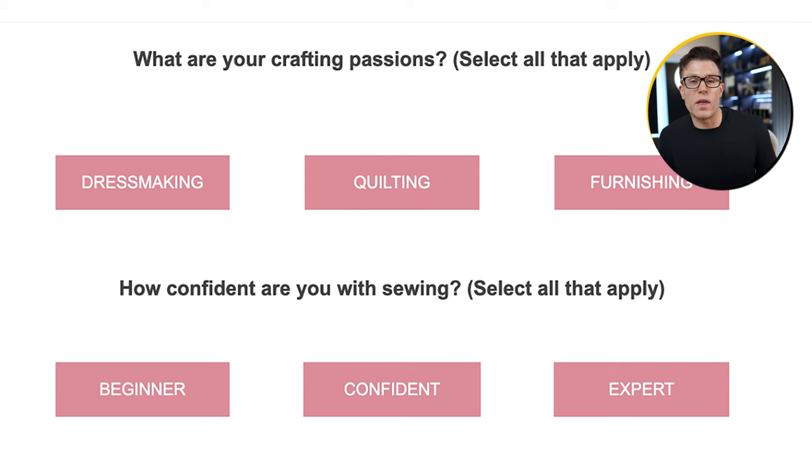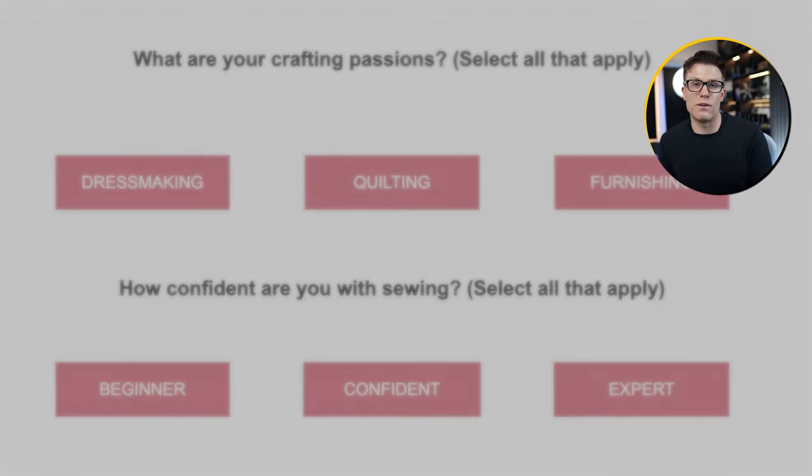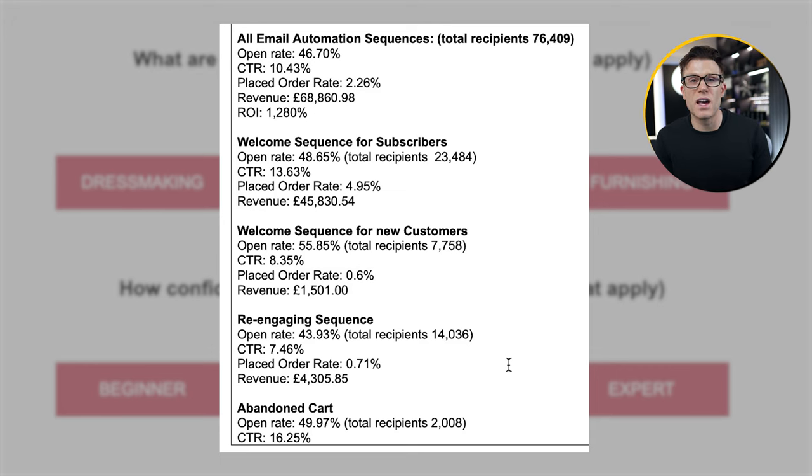We also recognized that we needed to offer these email subscribers a chance to choose their own story in the emails they receive. Some people who buy fabric are into dressmaking, some are into quilting, some are into furnishing. If we send dressmaking-focused content to someone into furnishing, open rates, click-through rates, and purchase rates will drop. So we built a preference center in one of their emails — this allowed subscribers to choose what they wanted to receive emails about. When they clicked on different options, we tagged them according to their choices, and that meant we could send them the right emails targeted at their interest and confidence level. This led to an average email open rate of about 46.7%, an average click-through rate of over 10%, and an average placed order rate of over 2%.